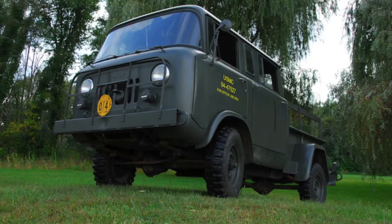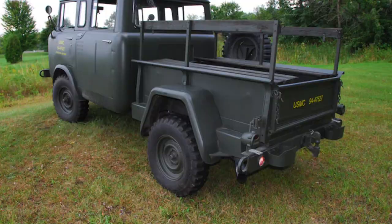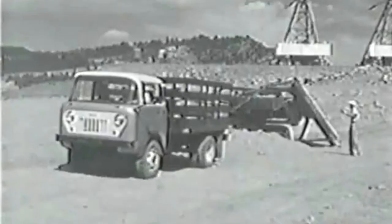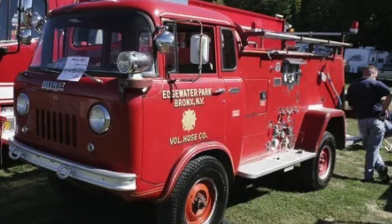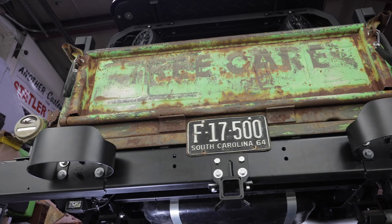These trucks originally were built for the Marines and the Navy. There were only about 400 of these trucks made. They're based off of a FC-170. The FC-Series was launched to civilian use in the late 50s — I believe 1957 — when they made two different models: an FC-150, which was more of a half-ton with a shorter wheelbase, and an FC-170, which was like a three-quarter ton to one-ton truck. A lot of construction companies had them — buses, campers, ambulances — the FC platform had it all. They had about a 10-year run.